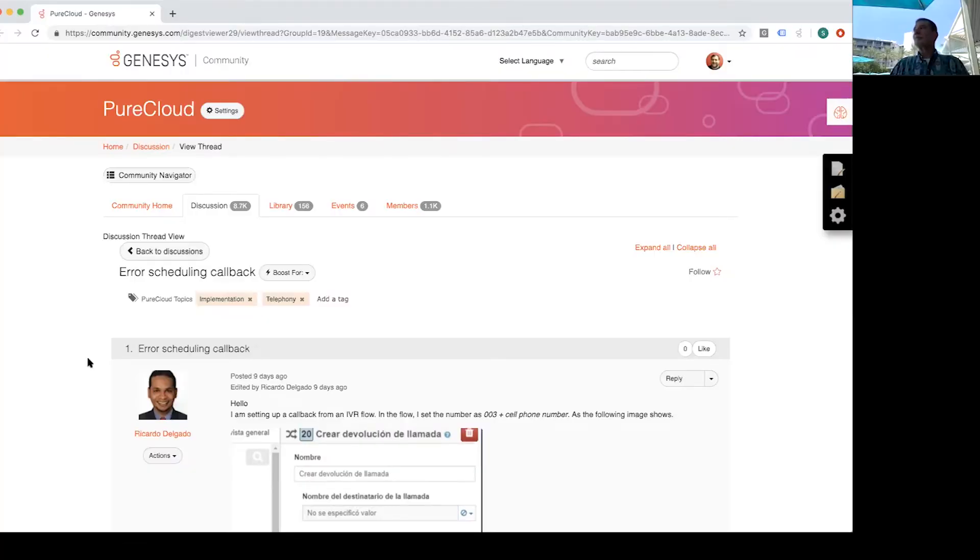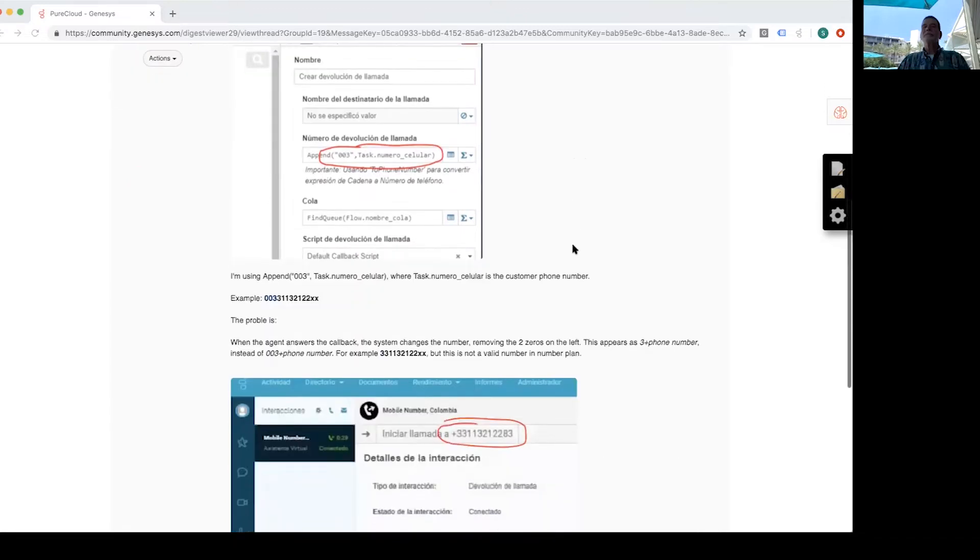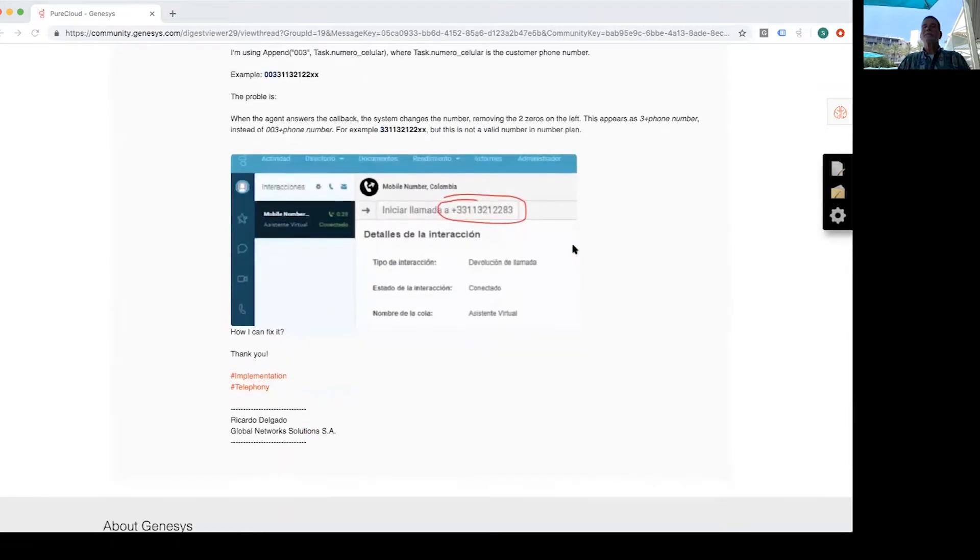This question comes to us from Ricardo. Ricardo wants to know about error scheduling callback. Ricardo writes: I'm setting up a callback from an IVR flow. In the flow, I set the number as 003 plus cell phone number. I'm using the append 003 task number, where the task number is the customer phone number. The problem is, when the agent answers the callback, the system changes the number, removing the two zeros on the left — this appears as 3 plus number instead of 003 plus number. But this is not a valid number in the number plan. How can I fix it? George, any advice for Ricardo?